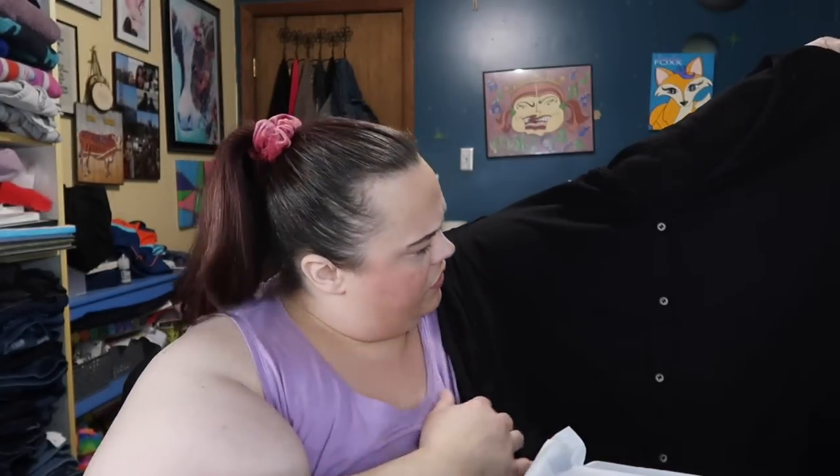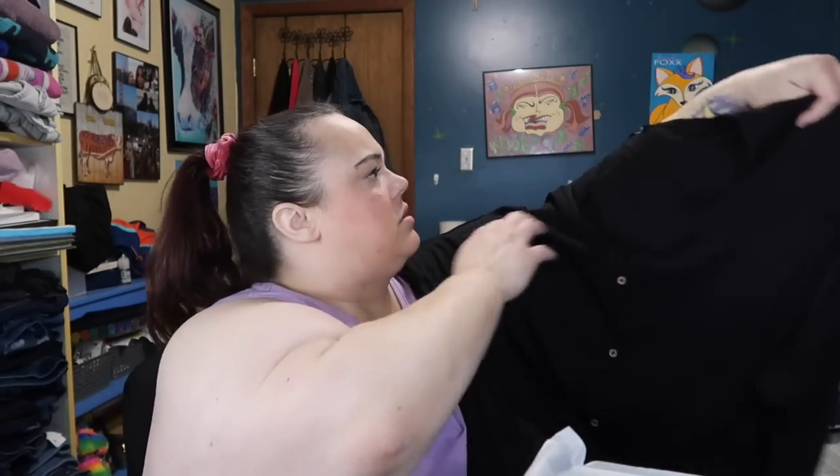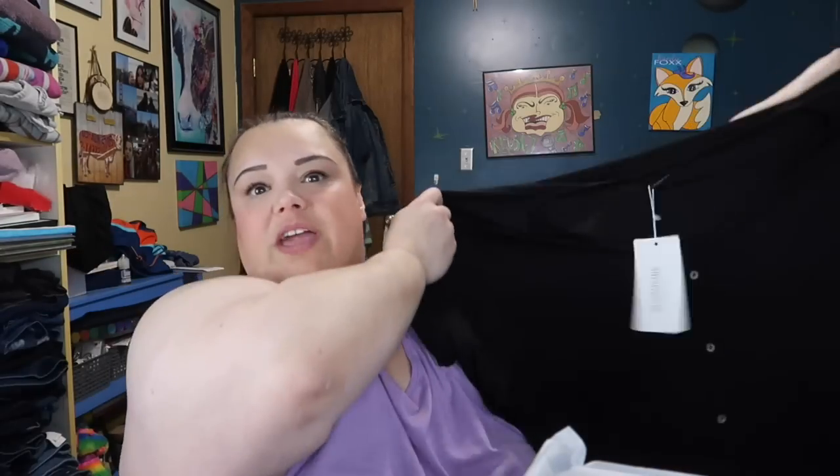Gotta have one shirt for each pair of jeans, right? Oh, this is cute — it's a v-neck faux button-down t-shirt. Oh, I could totally wear this to work.